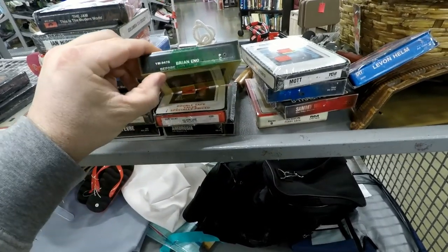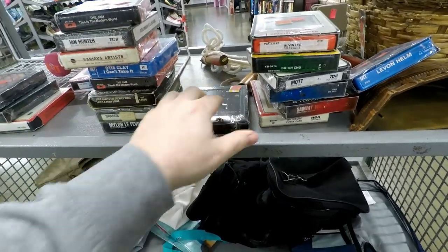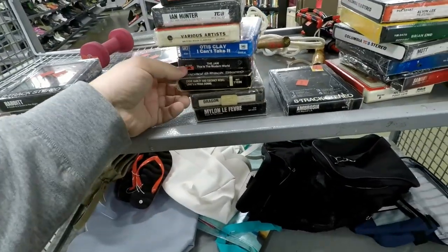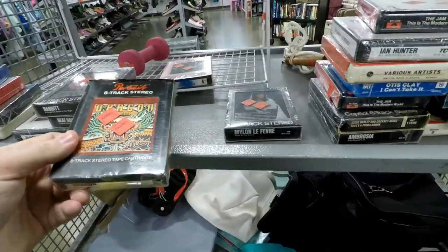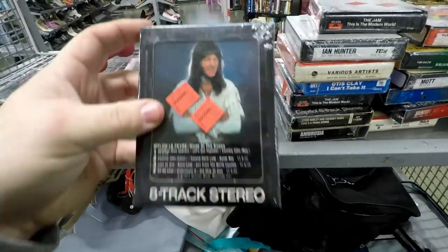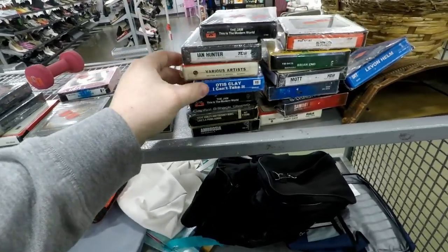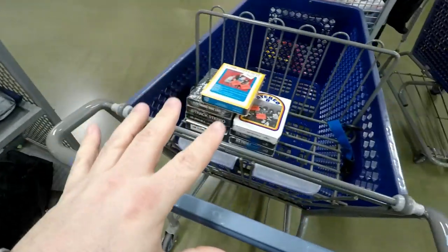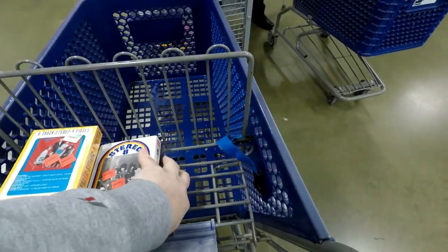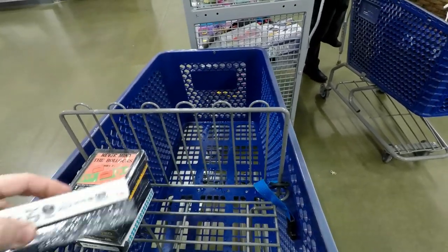They've got like paint on them or something — how weird is that. Ambrosia, Dragon — that's kind of cool, look at that dude's hair, that guy has got some sweet hair. You know what, I'm just going to put them all in my cart. I know I'm getting those for sure, and then I'm going to look them up, because you never know — I ain't got nothing but time.